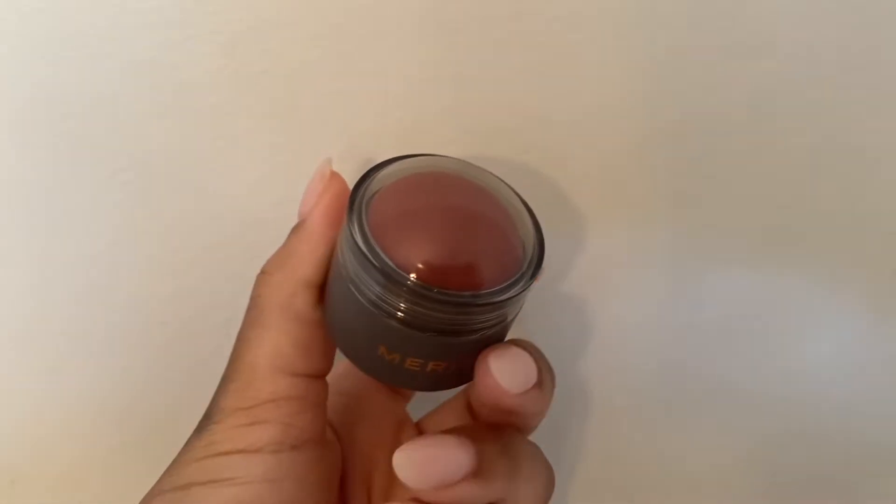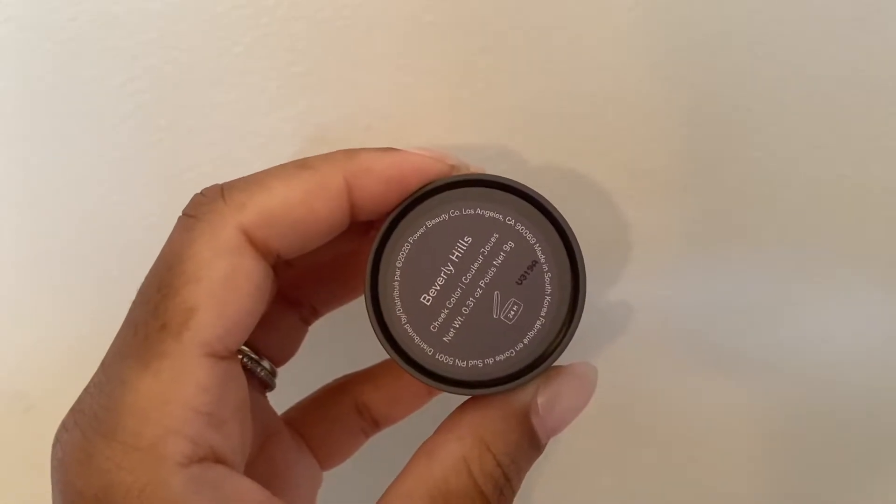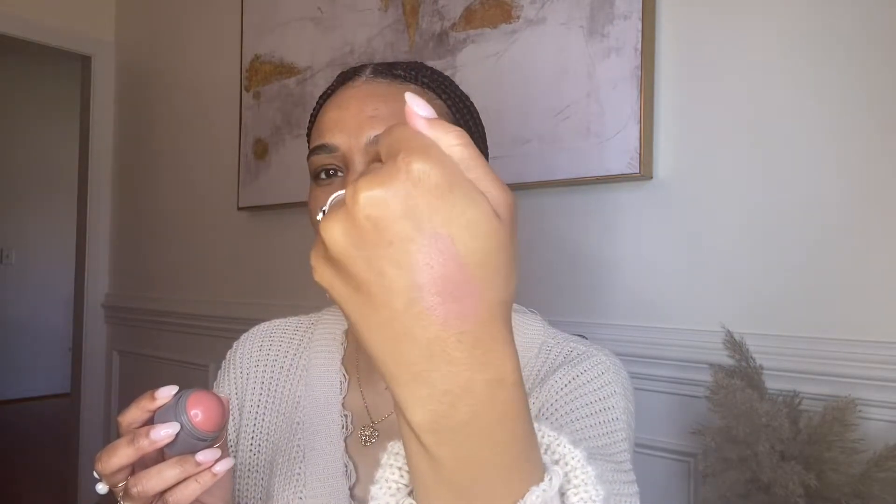Next I'm going to use their cheek color in Beverly Hills — it's like a nice mauve, peachy blush, really pretty. I'm going to warm it up on my hands first. It's like a balm-type blush, really pretty with a nice sheen. It just gives you a nice 'wake me up' type of blush — a nice subtle pink.